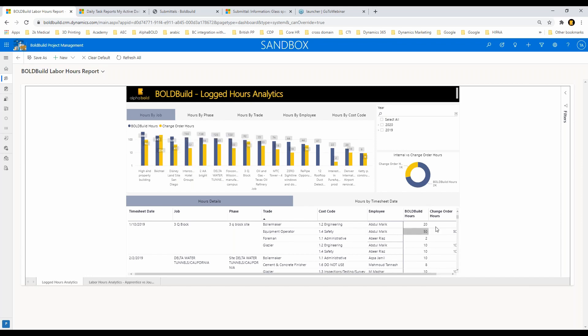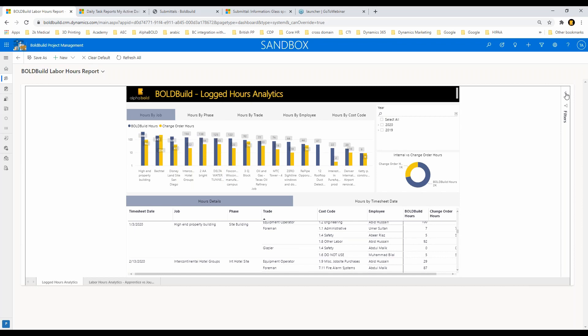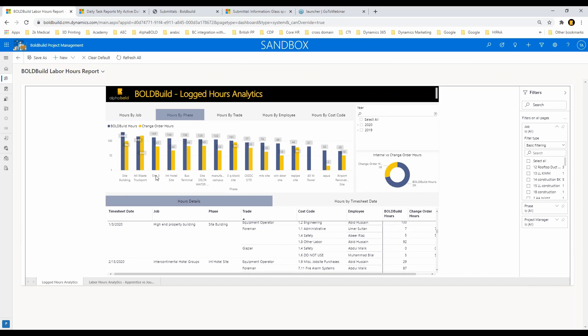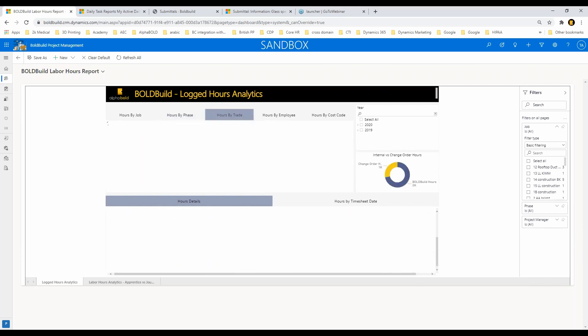I can filter on a specific project and it'll show me only that information. I can click on a bar chart and it filters based on that. I can look at information by site — what we refer to as 'phase' in our system — so a project with multiple sites shows site performance and dailies by site. You also have nice visuals comparing trades across all projects, showing which trades you're doing more work on. You can look at hours by employee in real time as time comes in, and hours by cost code.